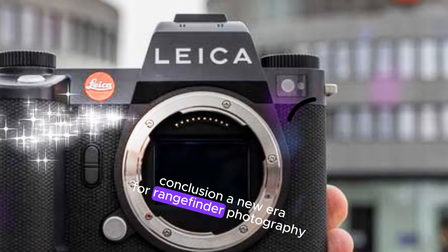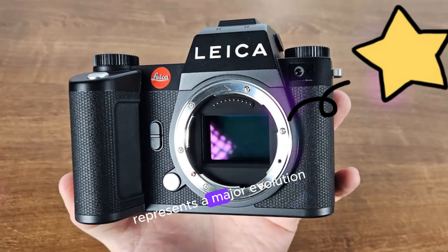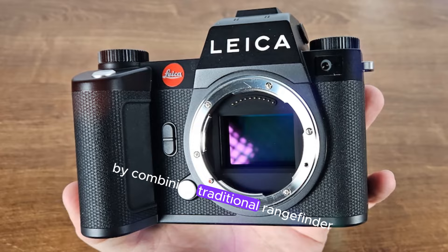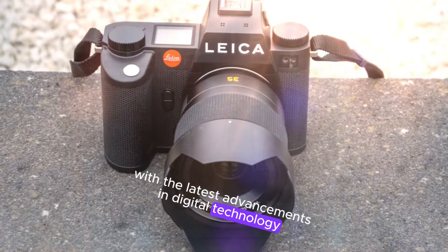Conclusion: a new era for rangefinder photography. In conclusion, the Leica M12 represents a major evolution in the M-Series by combining traditional rangefinder craftsmanship with the latest advancements in digital technology.